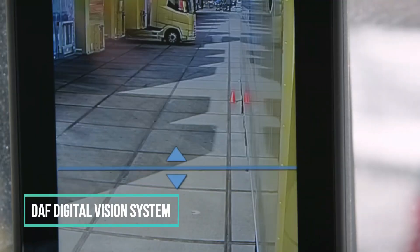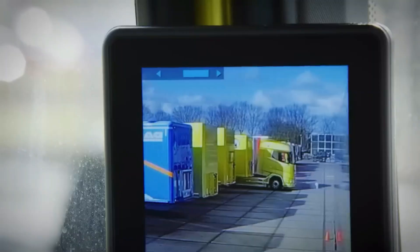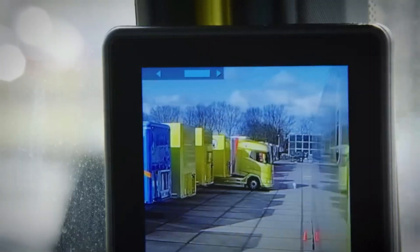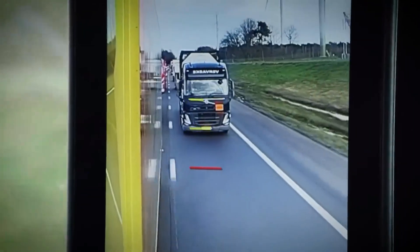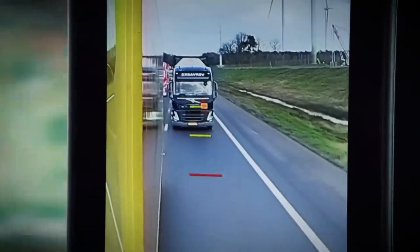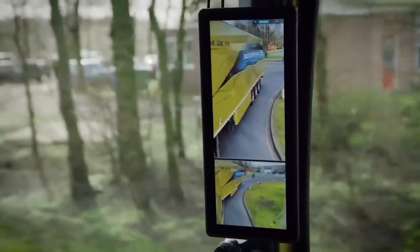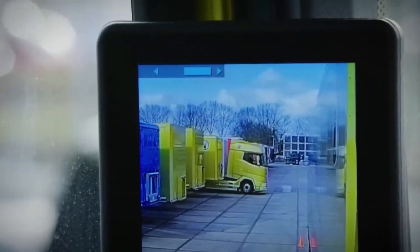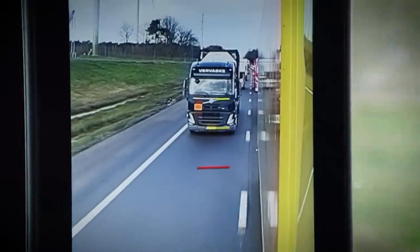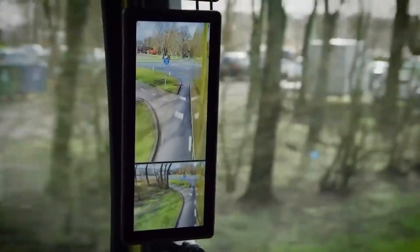Number 11: DAF Digital Vision System. The optional DAF Digital Vision System has screens inside the cab and cameras outside. These video systems give you a better straight view through the windshield and side windows in any weather. They also give you a better view of the back from the front. The DAF Corner View System gives the co-driver a clear view of the area around the cab's A-pillar, and comes standard on the most recent generation of DAF trucks.